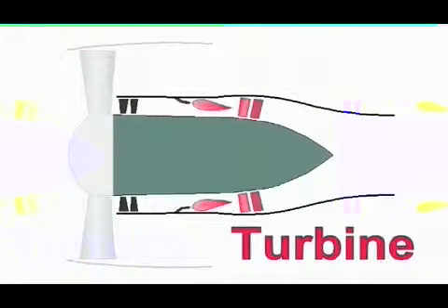A turbofan is similar to an electric fan, except that the fan is driven by a gas turbine engine instead of an electric motor. A small amount of air from the fan is used by the turbine, but most of it flows around the turbine. Fuel is sprayed in a combustion chamber, and the hot, high-pressure gas rotates the turbine as it shoots out the rear.